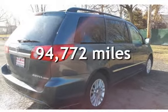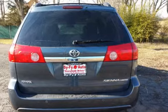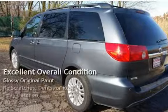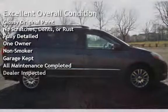This Toyota has less than 95,000 miles on the odometer. This vehicle is in excellent overall condition, has glossy original paint, has no scratches, dents, or rust, and has been fully detailed.